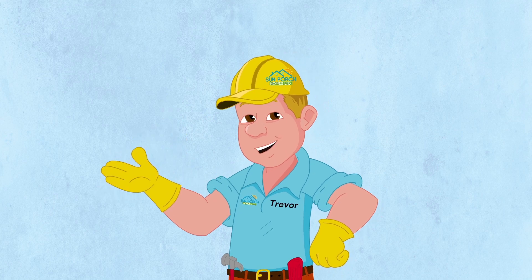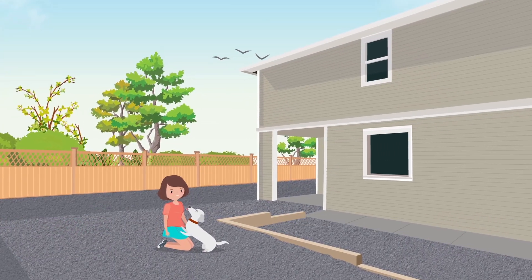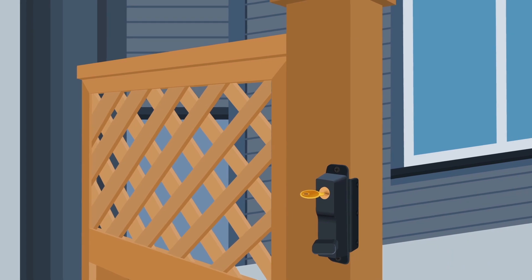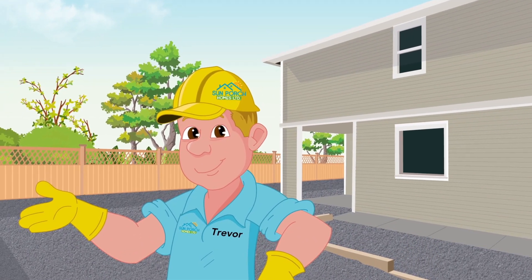Our homes come with a landscaping package that includes fencing on three sides to keep children and pets safe, one entry gate that includes a lockable gate latch, and low-maintenance glacier rock or topsoil — it's up to you.